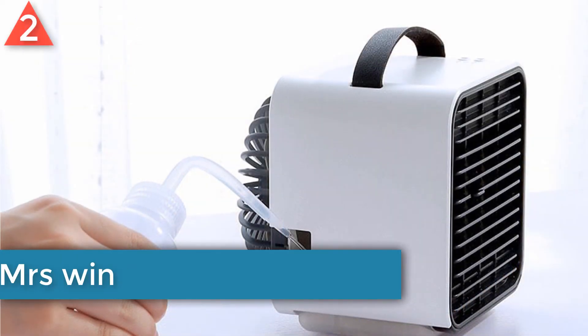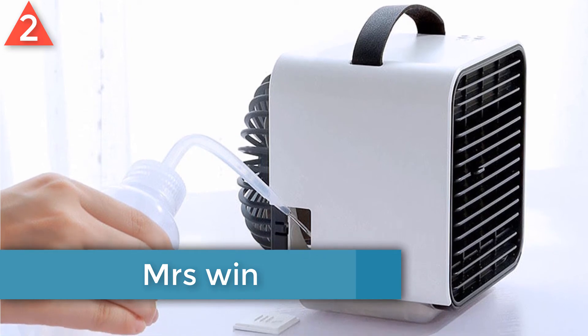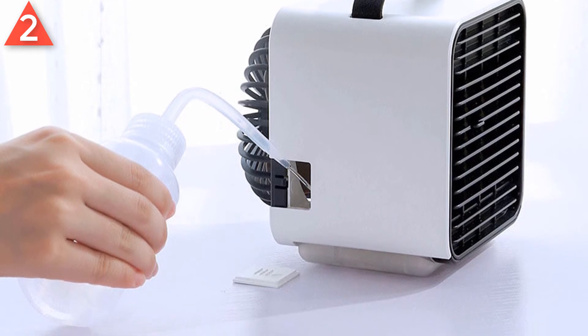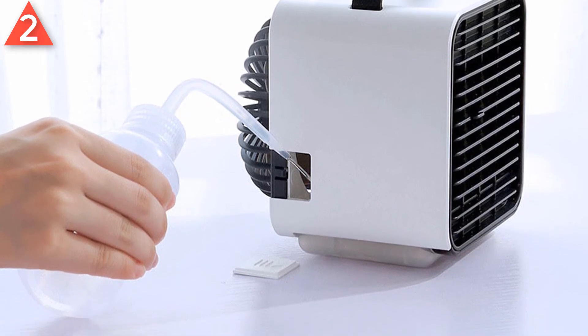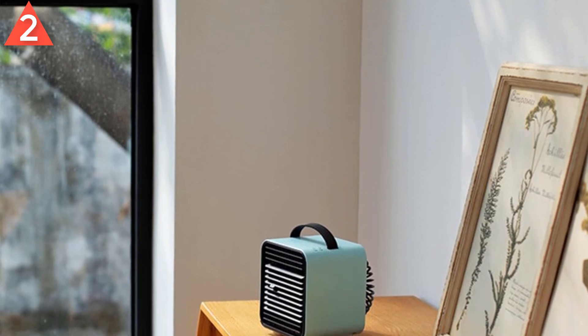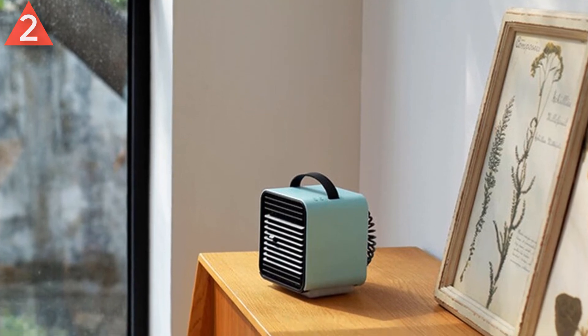Number 2: Mrs. Wynn Mini USB Air Conditioner. Brand name: Mrs. Wynn. Mini Air Conditioner USB Portable Air Cooler — also described as Mini Portable Air Conditioner Fans, Humidifier Purifier Cooler Fan. 2000mAh battery capacity. Material: ABS, PP, PC electronic components. Weight: 470g.